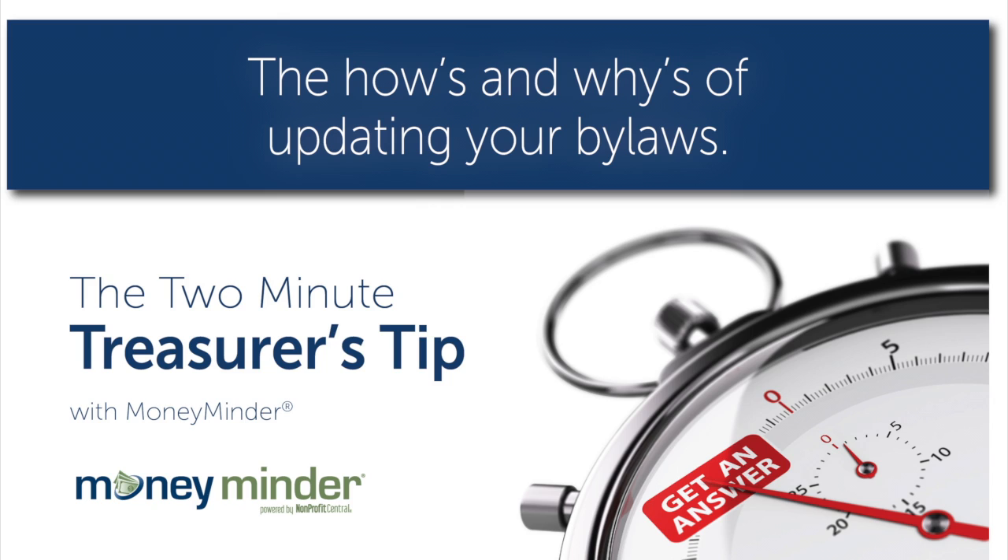Welcome to the Two Minute Treasures Tip Podcast. I'm your host, Cindy Michael with MoneyMinder, where we're hoping to make your life as a volunteer way easier.